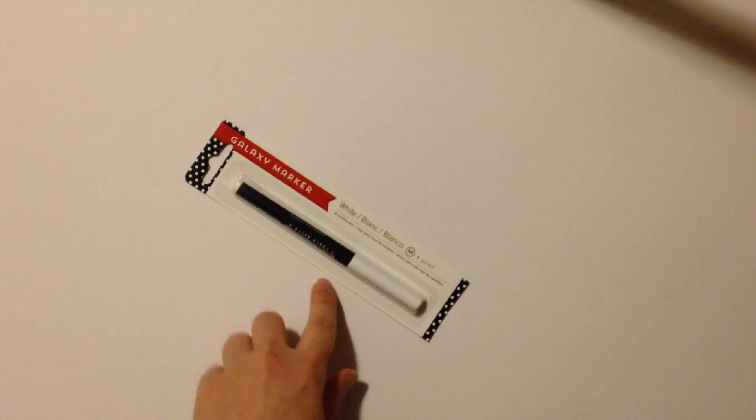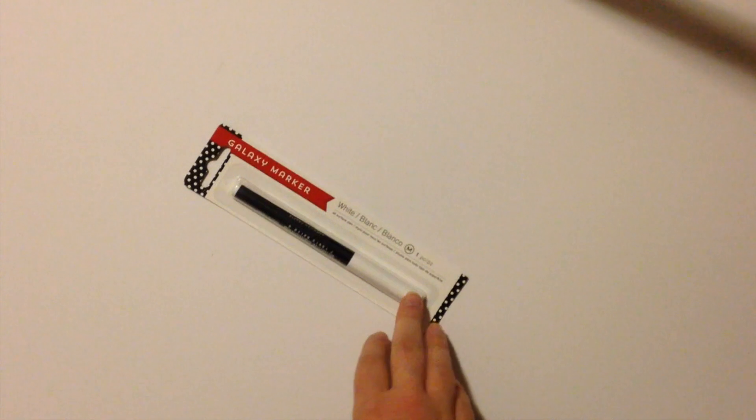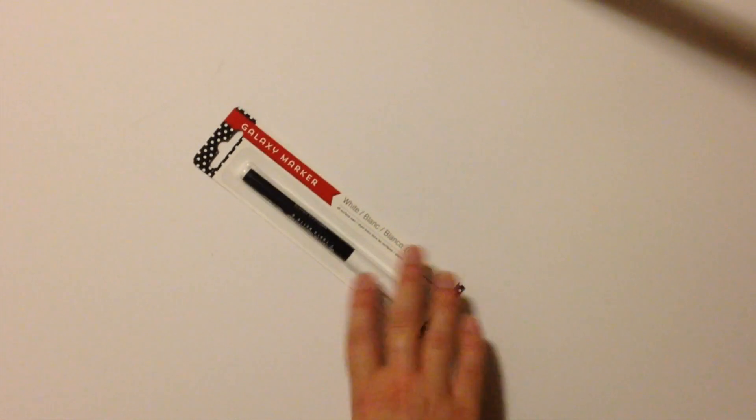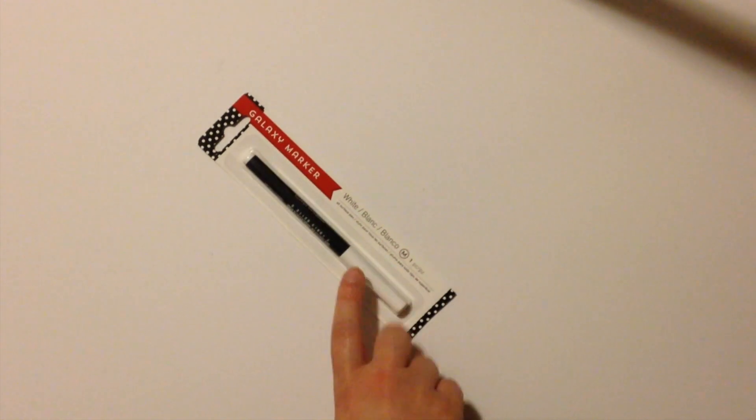That same day I also went to a Target — a different one than I normally go to, but it's kind of a thing now that when you see another Target you have to check out the dollar spot. The first thing I got is this galaxy marker, which is a white marker that writes on all surfaces. I'm hoping I can use it to write on really dark stickers in my planner. I picked it up because Catherine from the YouTube channel Do It On A Dime tested it and said it worked really well, so I trust her.